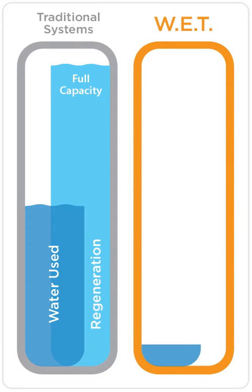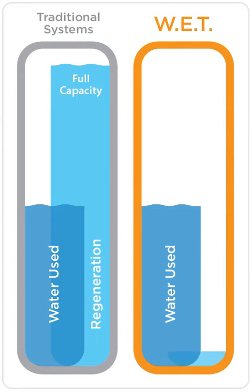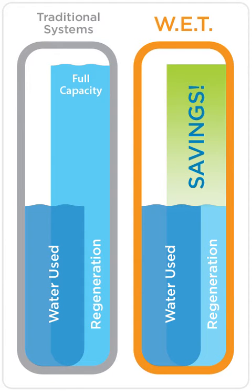WET is different. Based on the capacity used, WET automatically adjusts all its cycle times and proportionately reduces the amount of water and salt used for regeneration.